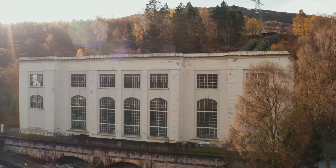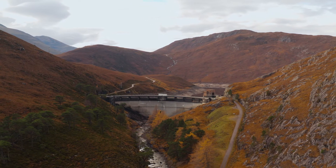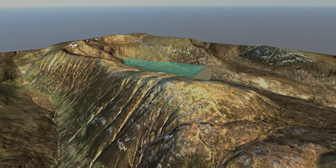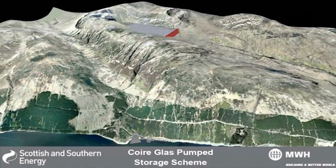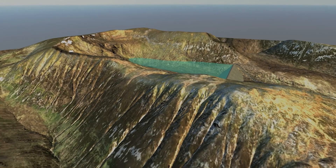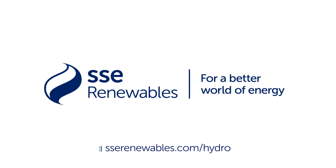We hope this overview of some of our hydro stations has been helpful. In the coming years, our hydroelectric generation capabilities will be enhanced tremendously by the new Corie Glass scheme — the first large-scale pumped storage scheme to be developed in the UK for 30 years. With a potential capacity of up to 1,500 megawatts, this scheme will help ensure Scotland is well placed to meet the energy demands of the future and contribute to the drive for a net zero carbon electricity system. To watch all the videos in this series, head to sserenewables.com/hydro.